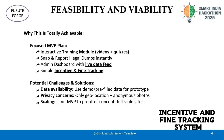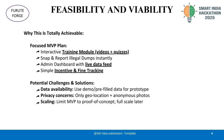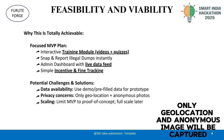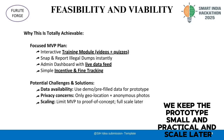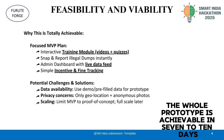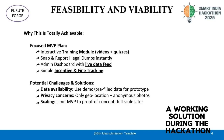We also have an incentive and fine tracking system. We do foresee some potential challenges: data availability — we will use demo data for the prototype; privacy — only geo-location and anonymous images will be captured; and heavy scaling — we keep the prototype small and practical and scale later. Overall, the whole prototype is achievable in 7–10 days, giving us enough time to demonstrate a working solution during the hackathon.